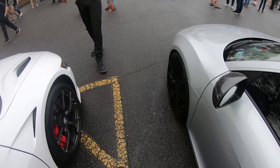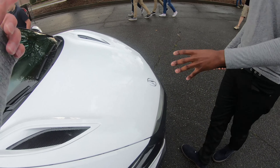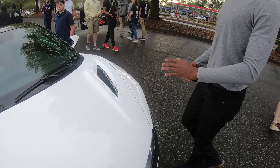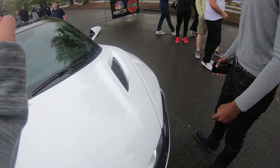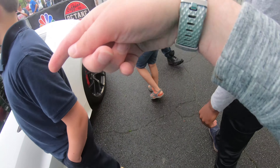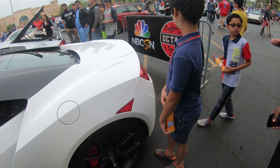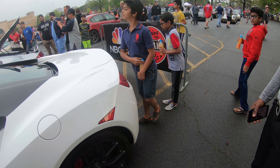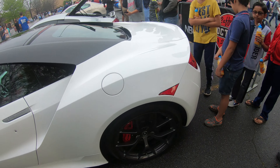This is the Acura NSX — I actually know about this one. What is it? A twin-turbo V6 hybrid. Good on gas, surprisingly. Zero to 60 in 4.8 seconds. People are mad about it because it took so long to come out and it's a hybrid. But it's really comfortable. This is actually the fastest hybrid I think — actually, there might be a faster one. The McLaren P1?